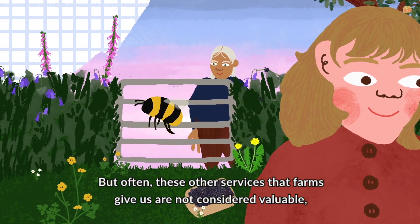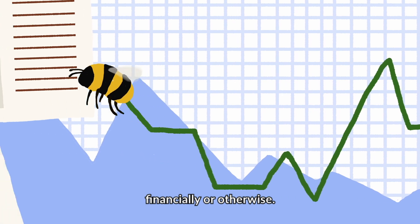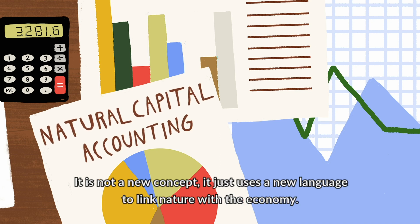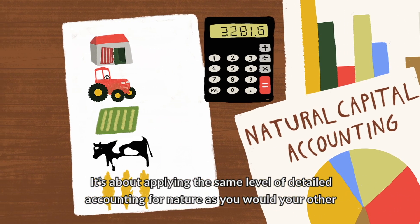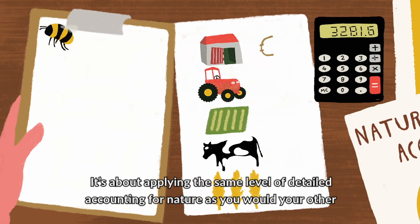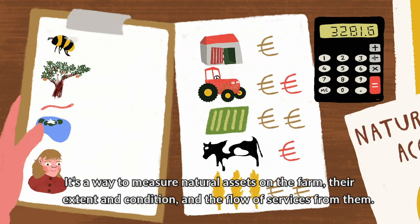But often, these other services a farm gives us are not considered valuable, financially or otherwise. No one knows more about nature and natural capital than farmers. It's not a new concept — just uses a new language to link nature with the economy. It's about applying the same level of detailed accounting for nature as you would your other farm accounts — a way to measure natural assets on the farm, their extent and condition, and the flow of services from them.